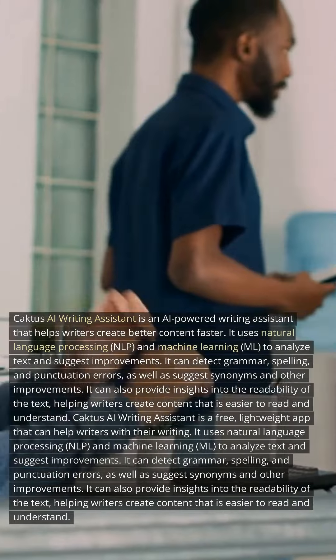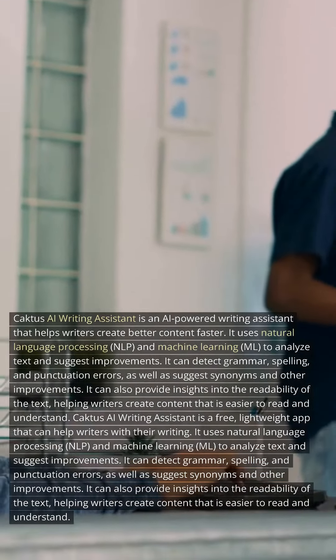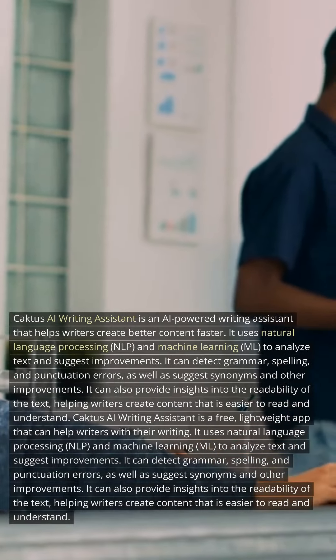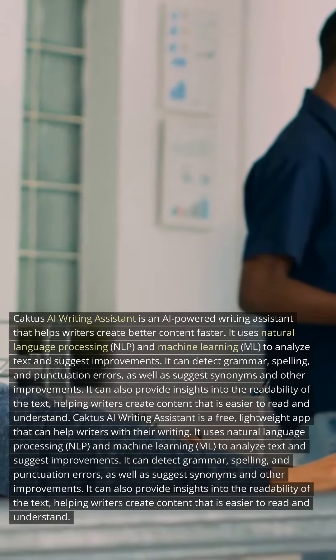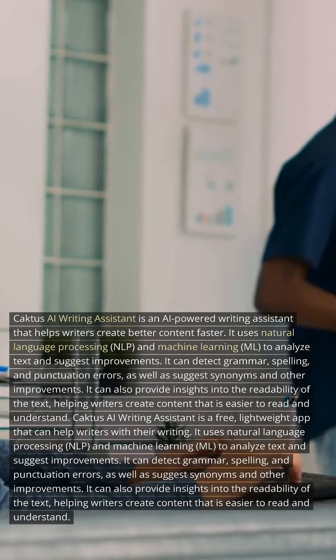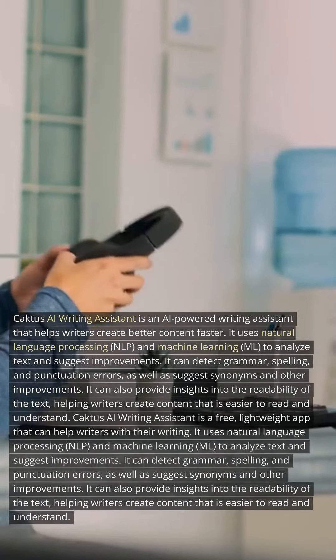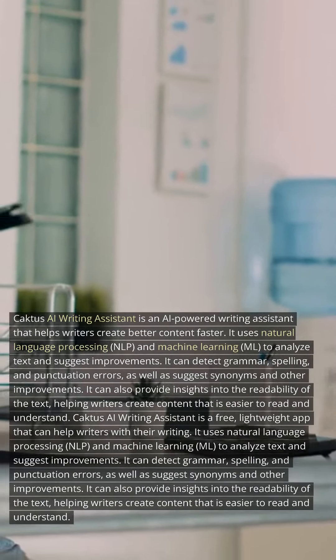It uses natural language processing, NLP, and machine learning, ML, to analyze text and suggest improvements. It can detect grammar, spelling, and punctuation errors, as well as suggest synonyms and other improvements. It can also provide insights into the readability of the text, helping writers create content that is easier to read and understand.